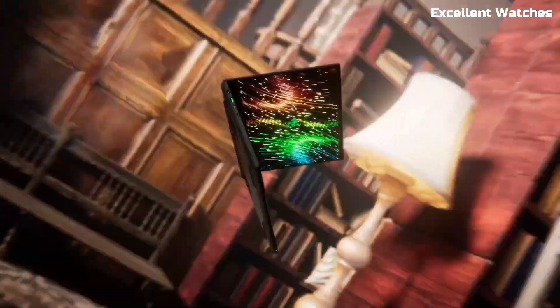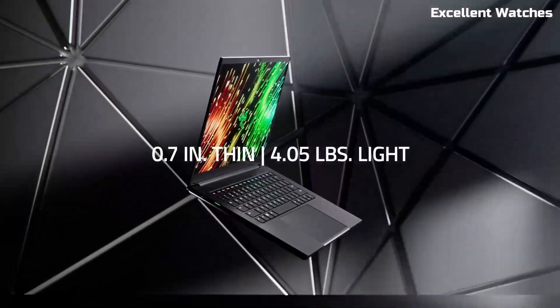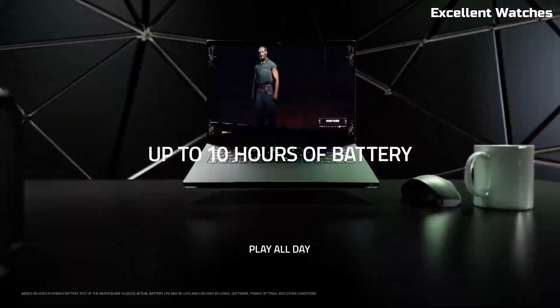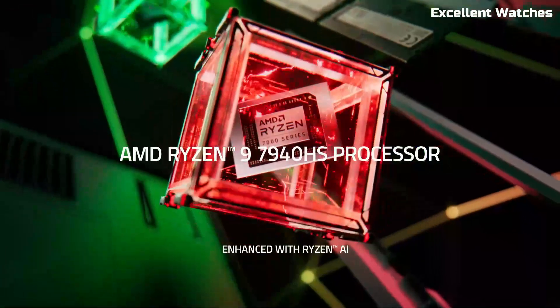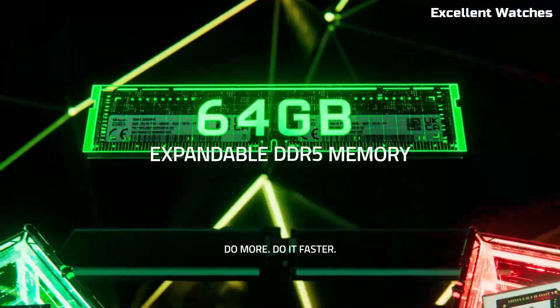With Wi-Fi 6E, USB-C charging, and multiple ports, connectivity is never an issue. Backed by Razer's signature build quality and advanced cooling technology, the Razer Blade 14 is the ultimate compact powerhouse, ready to tackle gaming, programming, and creative workloads with ease.